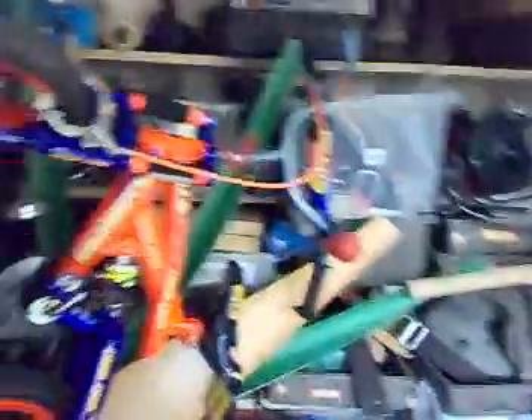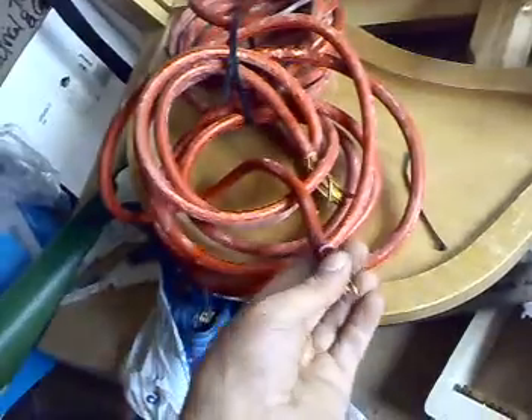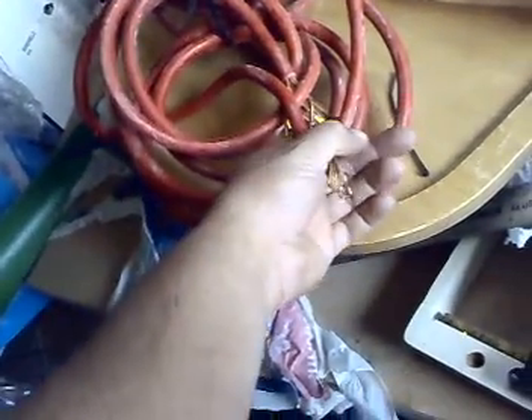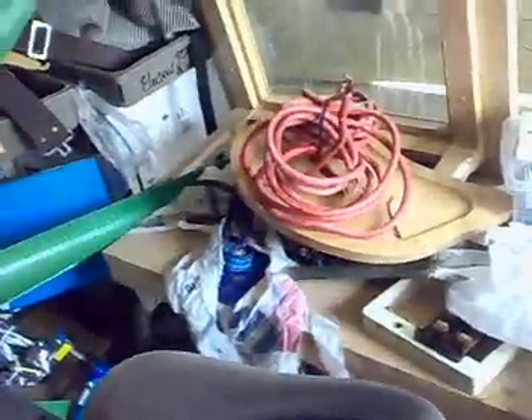Look at the state of this shed — it's horrible. I also found this on the building site. I'm going to use it for a battery bank, I just need to get the right crimps for it. Okay guys, gotta go.